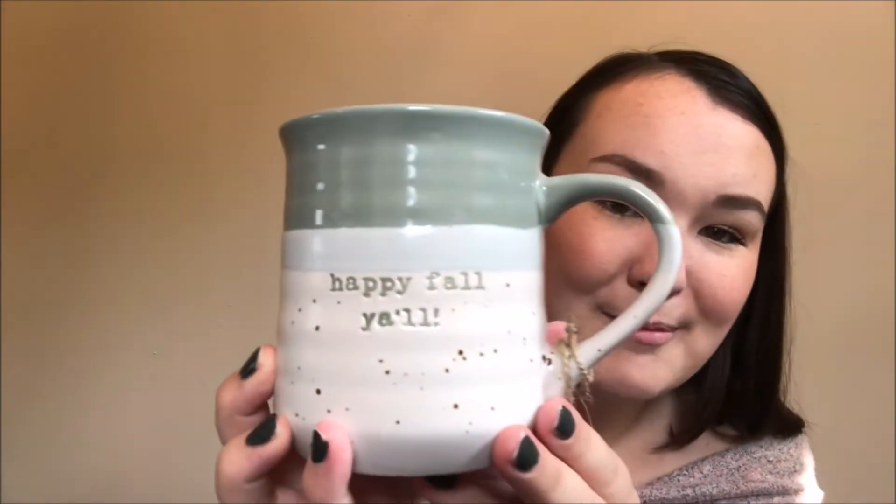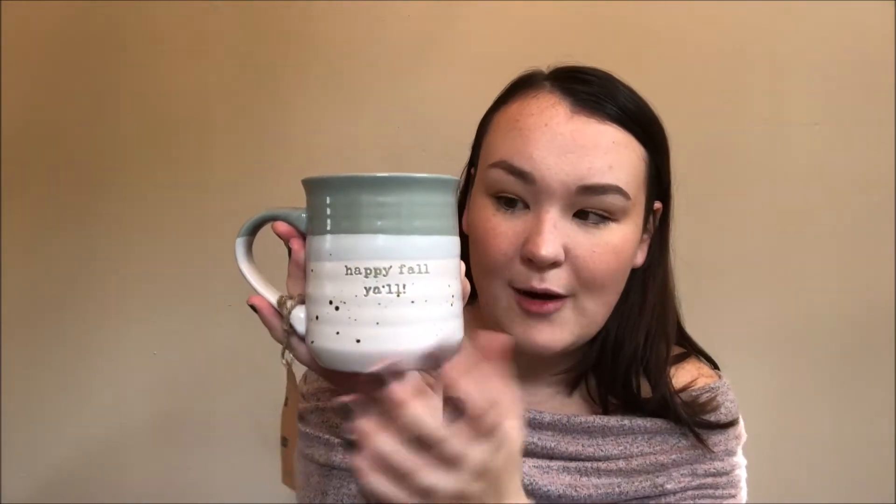Next thing I got is this adorable 'Happy Fall Y'all' mug. Love it. I think I took the tag off but I'm pretty sure it was like five or six dollars. I've been needing a new mug and this one just feels so comfy and like fancy and handmade in my hand. I absolutely love it in this style and I love these colors for fall. I do love the traditional warm reds and oranges, but I am loving this green. A lot of things are out in this color for fall. The decor at TJ Maxx was awesome.